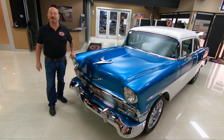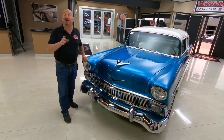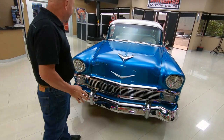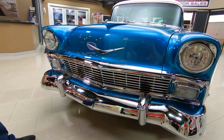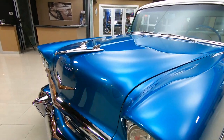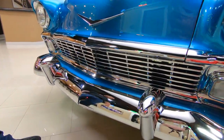Hey guys, it's Greg with Vanguard Motor Sales and this is a 1956 Chevy and she is beautiful. It's got a four-speed automatic and it's got a Chevy 350 under the hood and it is drop-dead gorgeous. Look at that paint — I love the color of this baby. It's got a light metallic in it and it is looking sweet. The chrome is all brand new and it is shining.